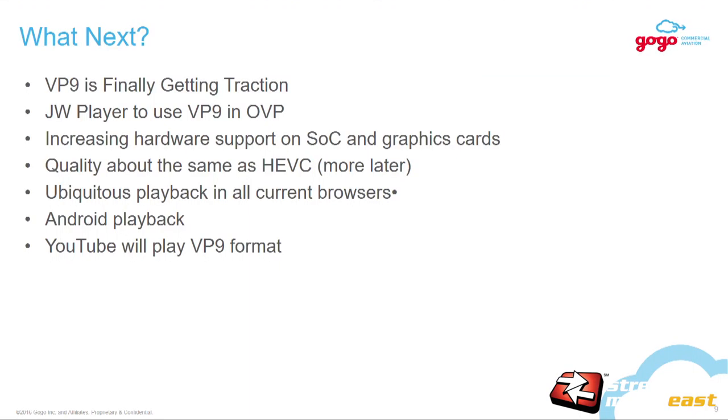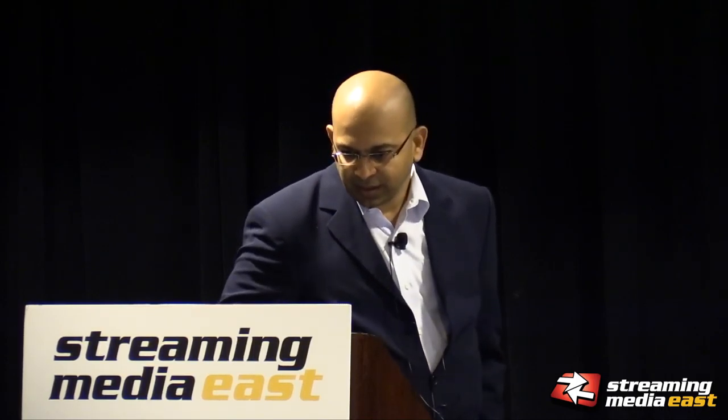What's next? VP9 is getting some traction. Maybe JW player with VP9 — hardware support is increasing on the graphics card, which will really help us. YouTube will be all VP9 support, so VP9 will drive the traction and we'll be ready. This is our monitoring dashboard — everything is automated. We have viewing experience, complaints, and drop frames all correlated here.